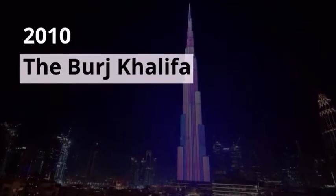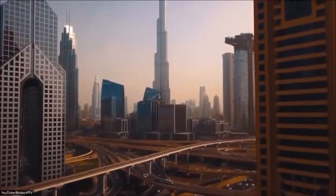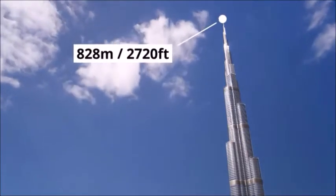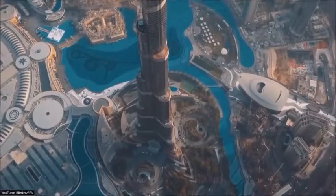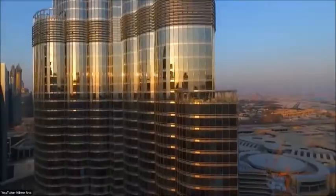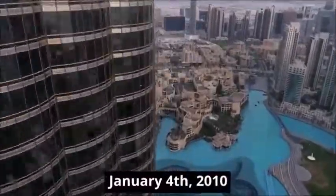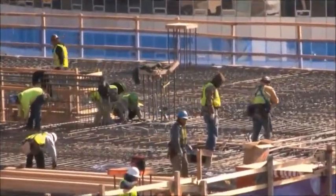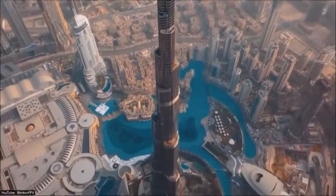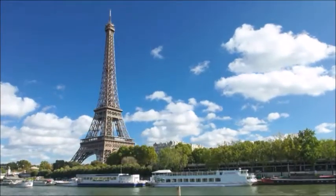2010 — The Burj Khalifa. Dubai is not only home to the longest driverless metro in the world, but also the world's tallest skyscraper: the Burj Khalifa, with a height of 828 meters or 2,720 feet. To clinch this record, the Dubai government began construction of the Burj Khalifa in 2004. Six years and one and a half billion dollars later, the Burj Khalifa was officially opened on January 4th, 2010. At the height of construction, more than 12,000 workers were working on the skyscraper every day. By the time the final slab was laid, more than 55,000 tons of steel had been used — enough to build the Eiffel Tower six times.